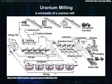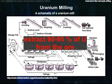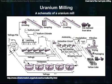Conventional mills extract 90 to 95 percent of the uranium from the ore. Mills are typically located in areas of low population, and they process ores from mines within 30 miles of the mill.